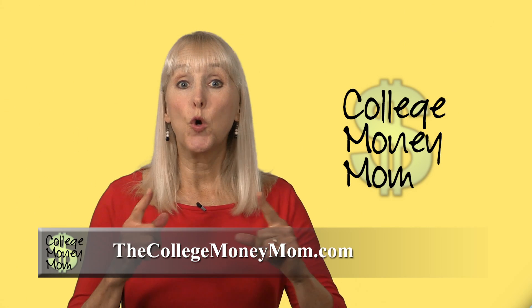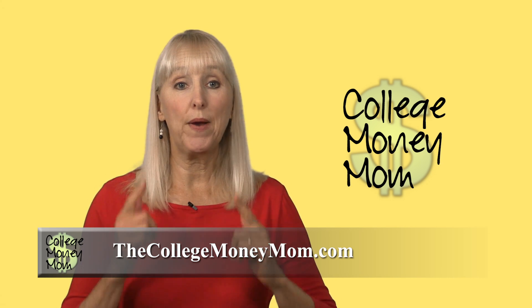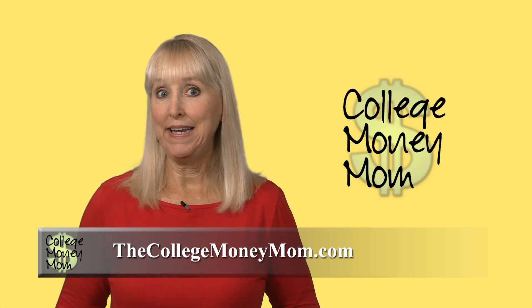If any part is missing, your student should ask his college's financial aid officer to re-evaluate his award to see why. It can never hurt to ask — after all, there's money involved, right?